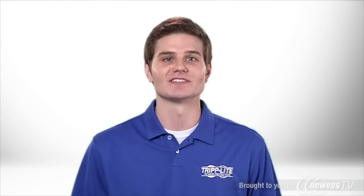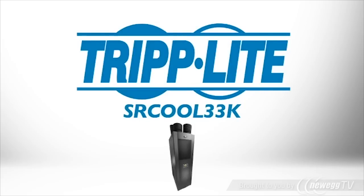If you need a powerful, energy-efficient cooling solution that does not require professional installation, order Triplite's SR-Cool33K.